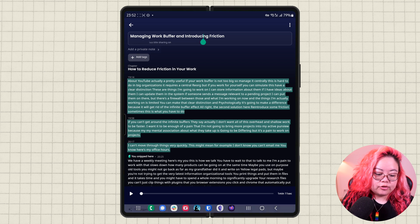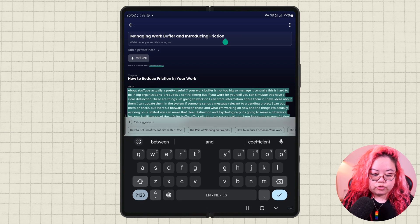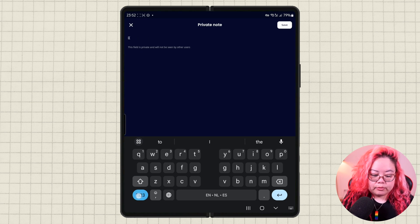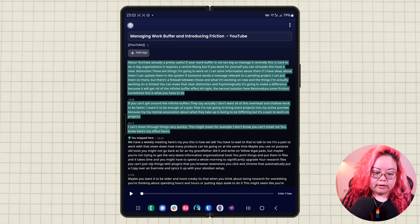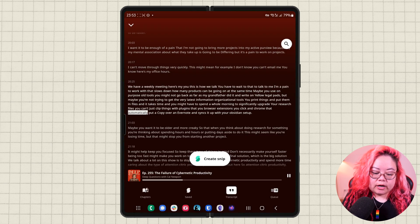I can also change the title here. So I can say he's talking here about YouTube and add that. I can also add a private note — so I'm going to type 'YouTube' because I know I have a page in Obsidian called YouTube. I hit save, and that's only going to be seen by me. I can also add tags, but I rarely do that. I go back and that is now saved, so it automatically goes back to where I was when I took that snip.